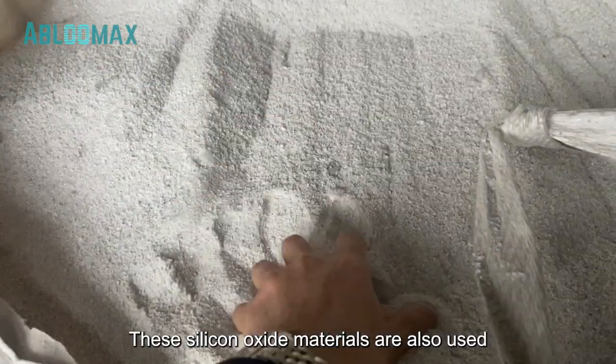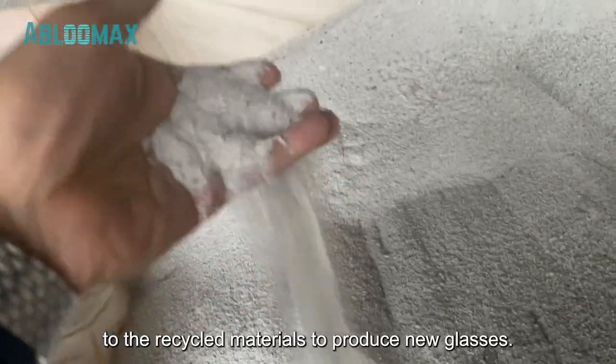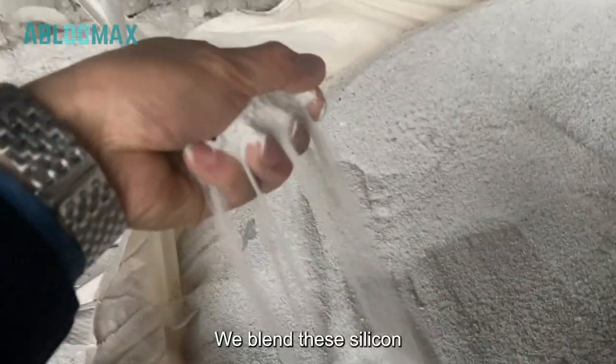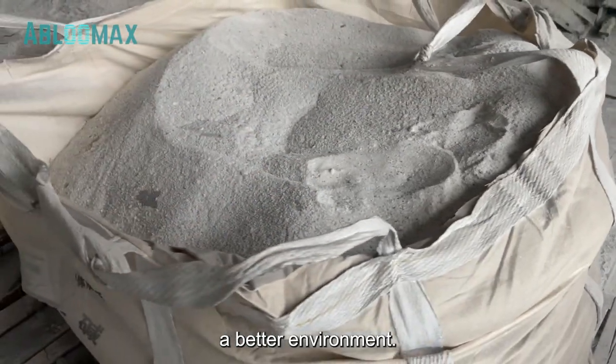These silicon oxide materials are also used for glass manufacturing. They are new materials, in contrast to the recycled materials. To produce new glasses, we blend these silicon oxide materials with recycled glasses to achieve cost-effectiveness and promote a better environment.